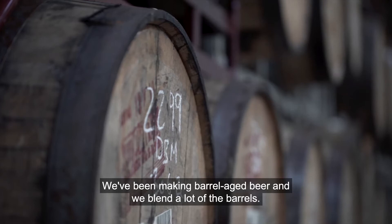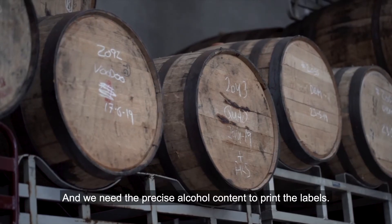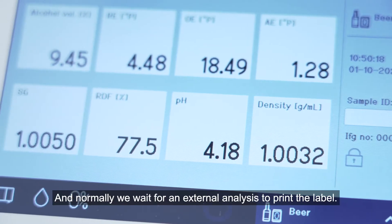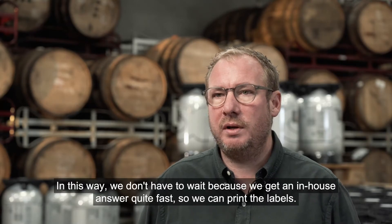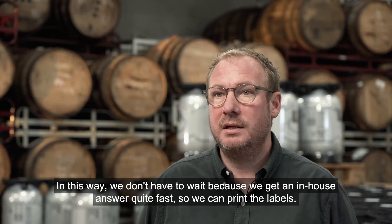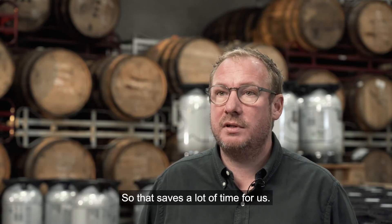We've been making barrel-aged beer, and we blend a lot of the barrels, and we need the precise alcohol content to print the labels. Normally we wait for external analysis to print the label, but in this way we don't have to wait, because we get an in-house answer quite fast, so we can print the label — and that saves a lot of time for us.